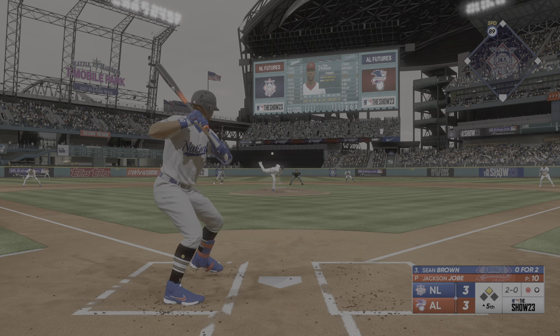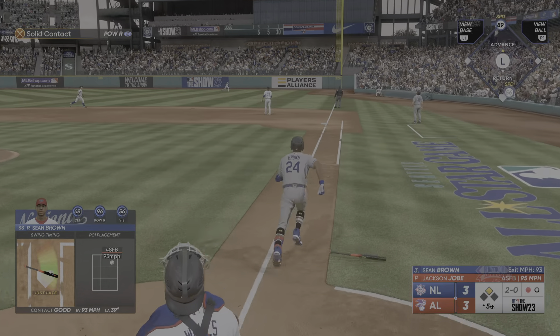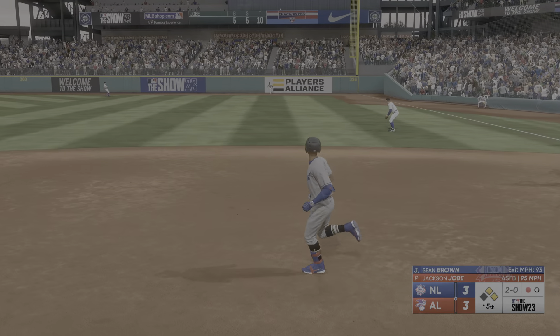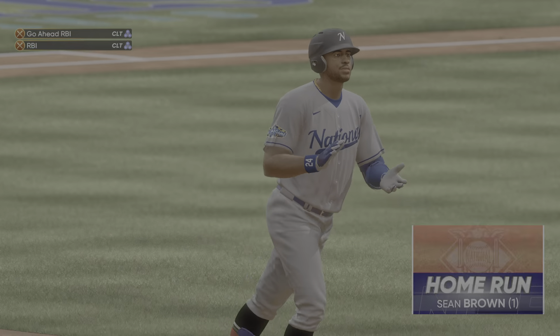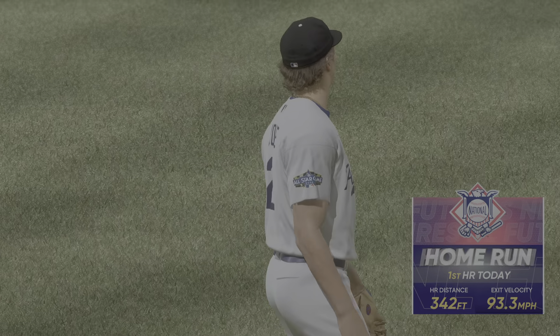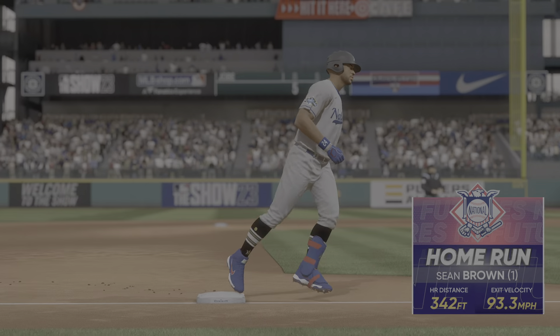2-0. In the air, right field — pretty well struck. That one carrying. Turning and looking, and it's gone. He got just enough of that one, and it gives him the lead in the fifth. It's 5-3.